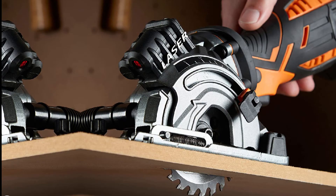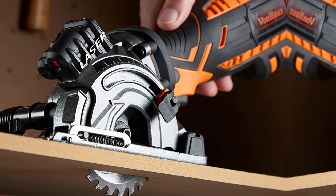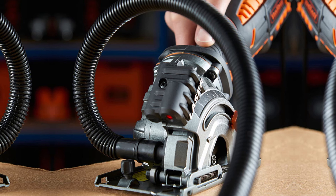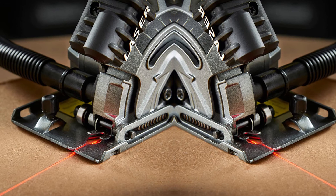Next at number nine we have the VonHaus 15-271. This powerful corded mini circular saw offers lots of cutting power and speed thanks to a 5.8-amp motor delivering a speed of 4,500 RPM. The laser cutting guide helps ensure more accurate cuts, and an extra-long dust extraction hose helps maintain a clear cut line of sight by keeping debris out.